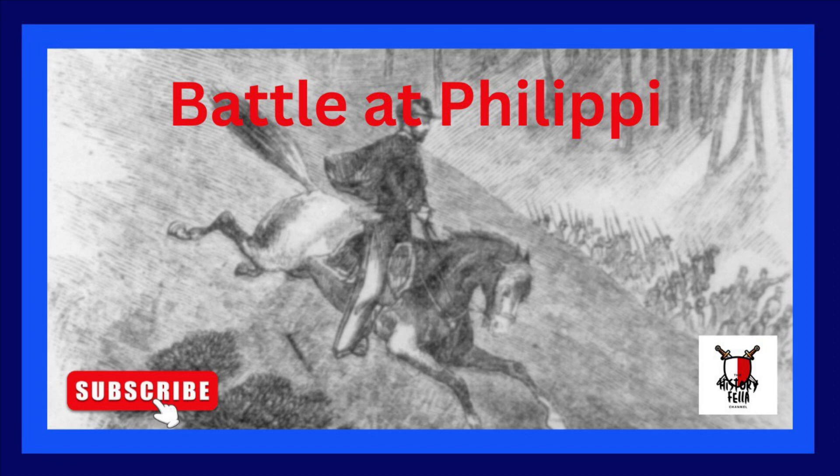In order to deceive the enemy into thinking the objective was Harper's Ferry, they departed by train to the east. They disembarked at the small village of Thornton and marched south on a back road on the same side of the river as Philippi, intending to arrive at the rear of the town.